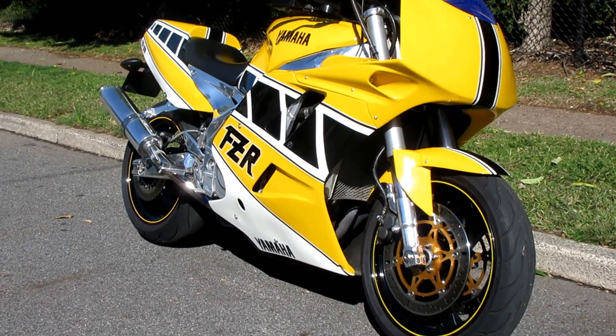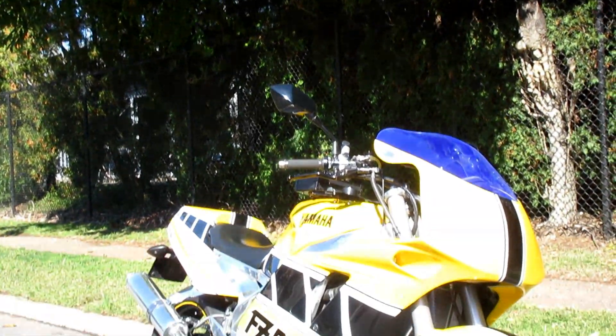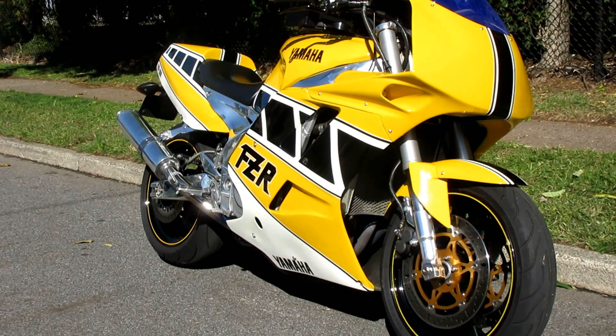Because this is a no-traction-control bike with quite a bit of power, you've got to really be careful feeding in that throttle.